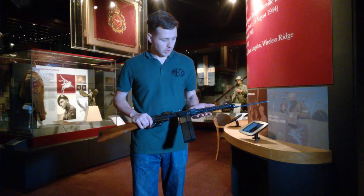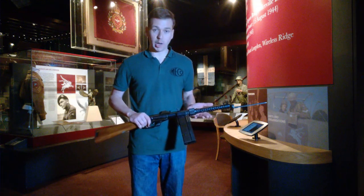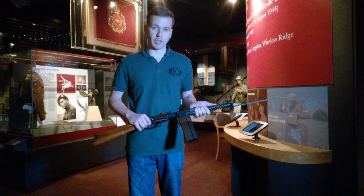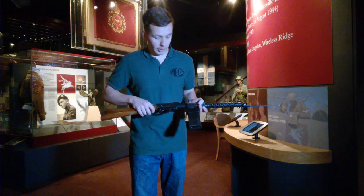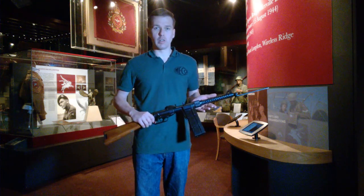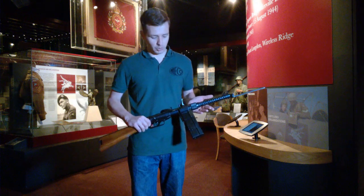What we have here is a very unusual, rare firearm — sadly deactivated. This is a V-43 machine carbine. There is a series of these: the V-41, the V-42, and the V-43, which is what we have here. This particular example is adapted for airborne use and has stamped on the magazine well: 'To Lieutenant General F.A.M. Browning, C.B.D.S.O., from VAP Holdings Limited,' which is the manufacturer. This was made for Browning, intended as one of the small arms for British Airborne Forces — an early consideration as those forces were being developed.